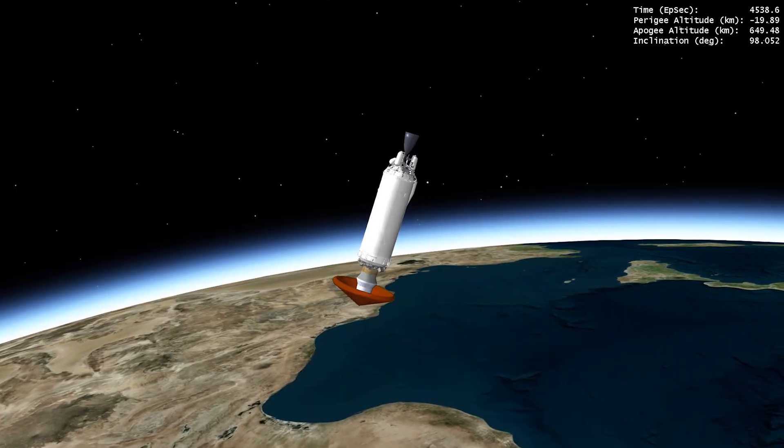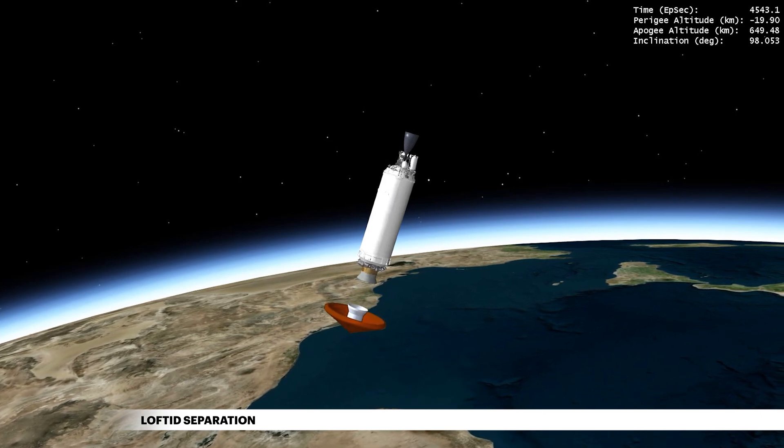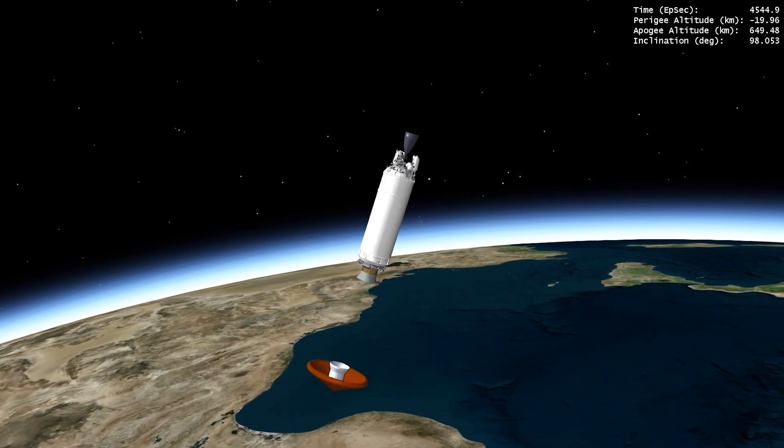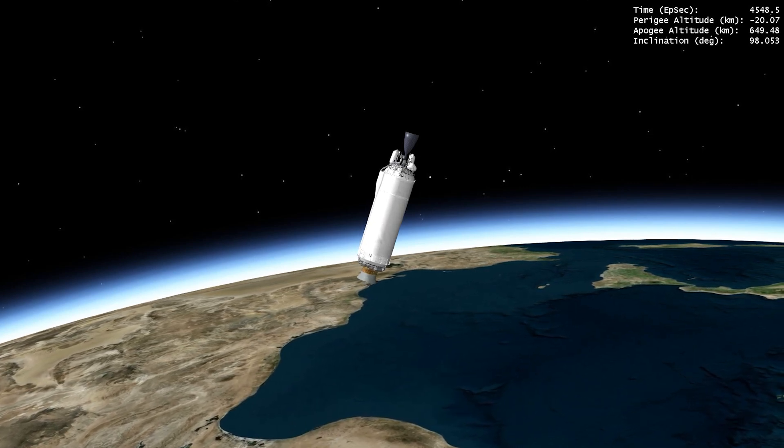Nearing end of mission, Centaur releases LOFTED on its trajectory to re-enter Earth's atmosphere and eventually land east of Hawaii. Dedicated to ULA's Bernard Cutter, LOFTED is an inflatable aeroshell pathfinder for application in future NASA missions and engine reuse on ULA's Vulcan rocket.